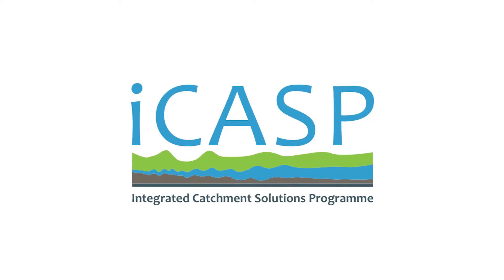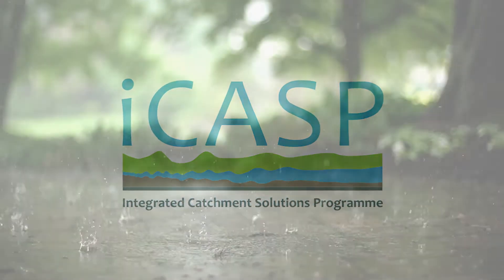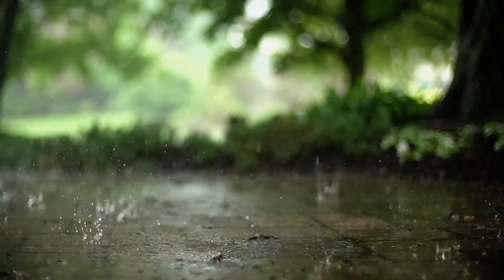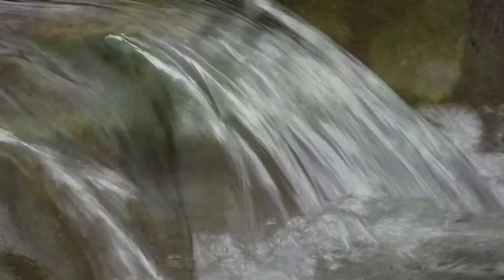The Yorkshire Integrated Catchment Solutions Programme is a way to get stakeholders and universities throughout Yorkshire together to help drive some practical solutions to some of the main problems being faced within natural flood management, flood risk, as well as water quality, and improvements to the economy and resilience for communities.